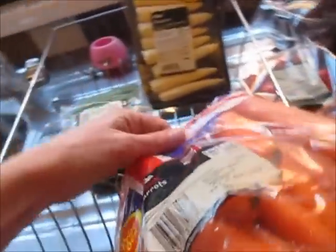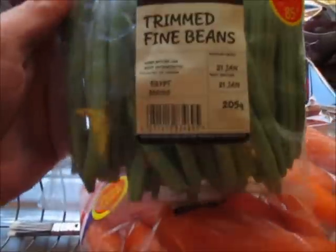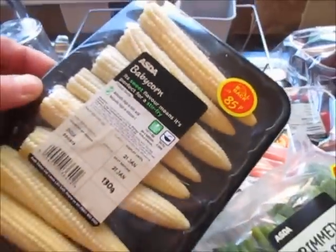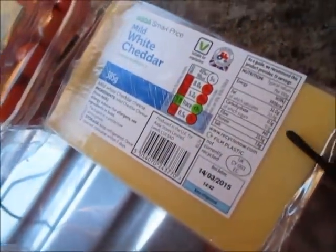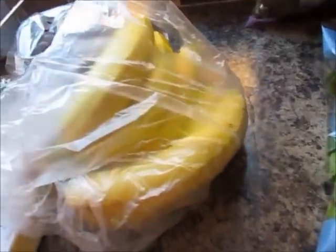Baby spinach — we've just got a sandwich out of this — and then I've got some British carrots, some trimmed fine beans, some baby corn, some baby plum tomatoes, some red seedless grapes, some white cheddar cheese, some mixed peppers, and some loose bananas — I think there's about five or six in there.